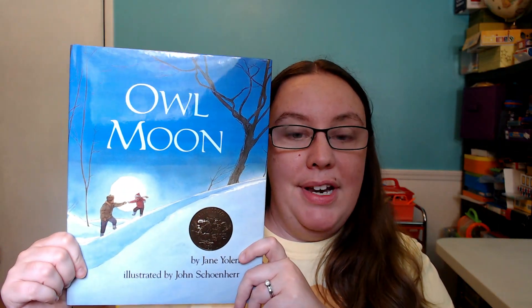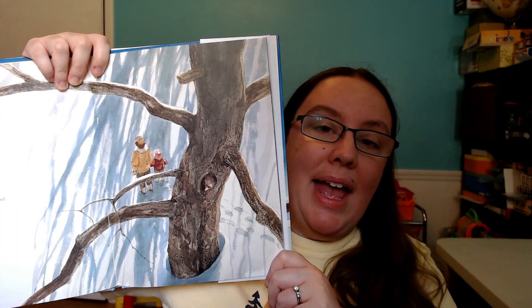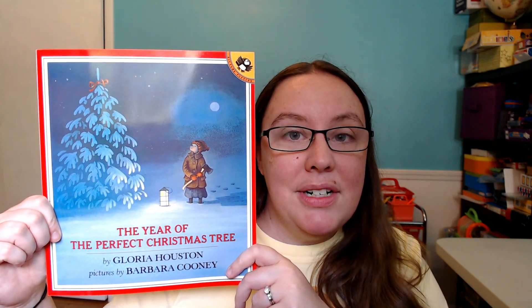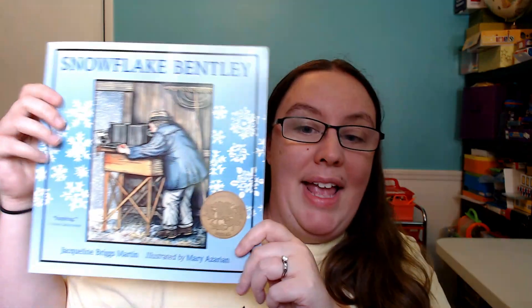For winter, we had Owl Moon — this one is one of my absolute favorite books. I remember reading it as a kid, so it was so much fun to be able to share it with my kids. I love that all of these books have gorgeous illustrations that really make my kids want to be out in nature. We also had The Year of the Perfect Christmas Tree, Winter Sleep, and Snowflake Bentley.